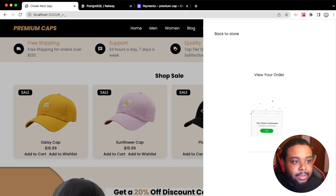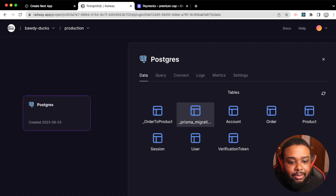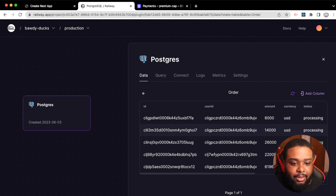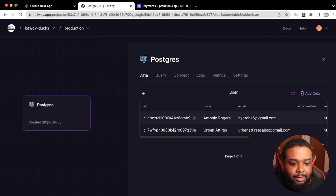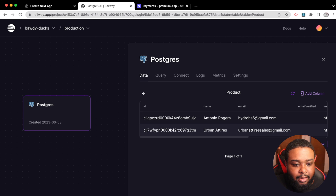Now let's head over to the database where everything is tracked. In the orders table, the order we just made shows up — $60. We also track users: there's my Facebook email and profile image, plus a user ID. The product table shows everything that's been sold.